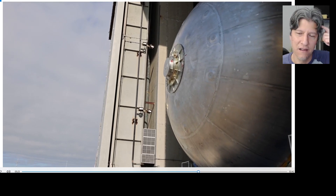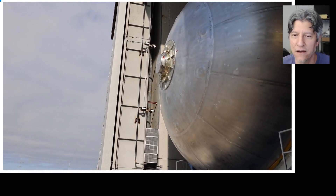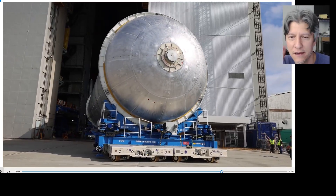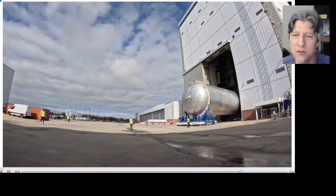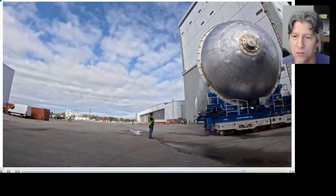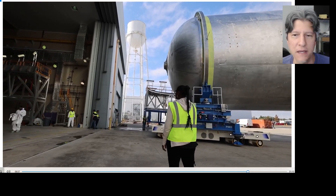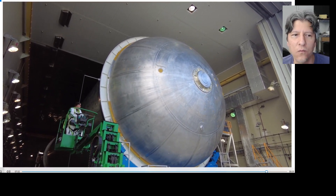The next week, the SPMTs have picked up the RATs and it's being moved out of the transfer aisle in Building 110 over to Cell P. These tanks are so long that a lot of these moves have to be done outdoors anyway. You can see Building 103 in the background, and now it's being moved into Cell P.